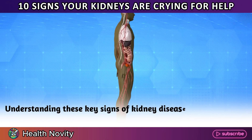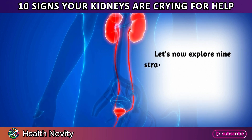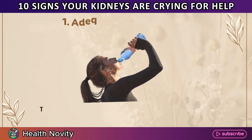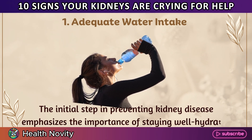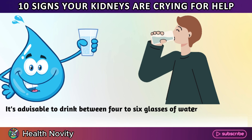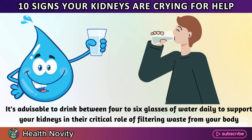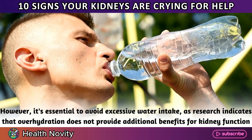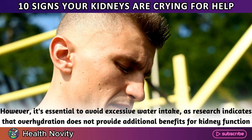Understanding these key signs of kidney disease underscores the importance of maintaining kidney health. Let's now explore nine strategies to prevent kidney disease and ensure your kidneys remain healthy. 1. Adequate water intake. The initial step emphasizes the importance of staying well hydrated. It's advisable to drink between four to six glasses of water daily to support your kidneys in filtering waste from your body. However, it's essential to avoid excessive water intake, as research indicates that overhydration does not provide additional benefits for kidney function.